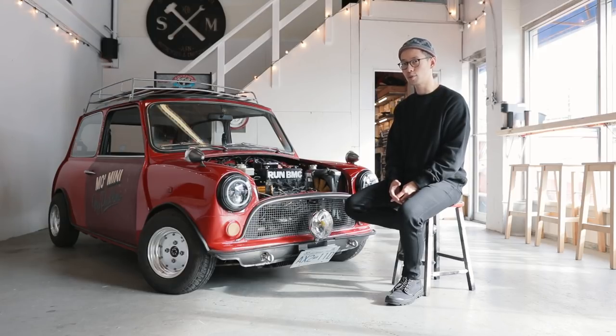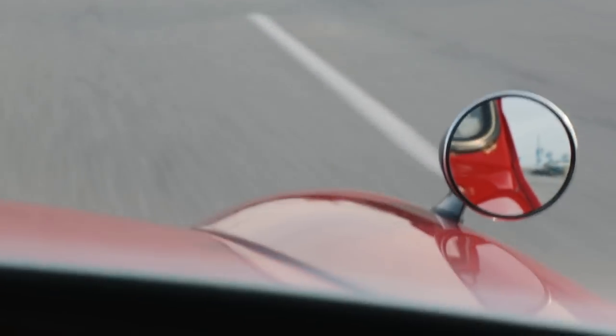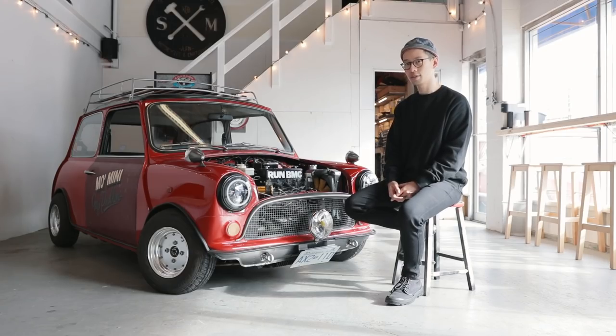It's still super tight. The synchros still feel brand new. It also has straight cut drop gears, as you've heard already — that really gives it a lot of personality.